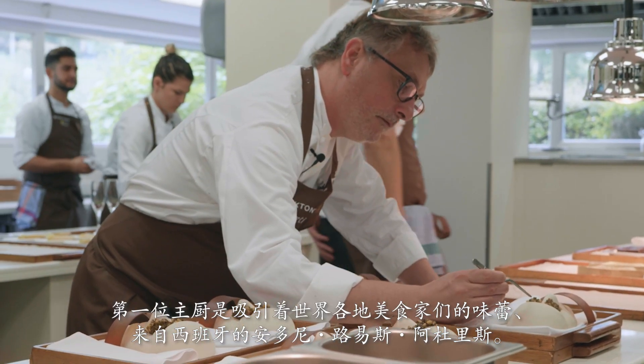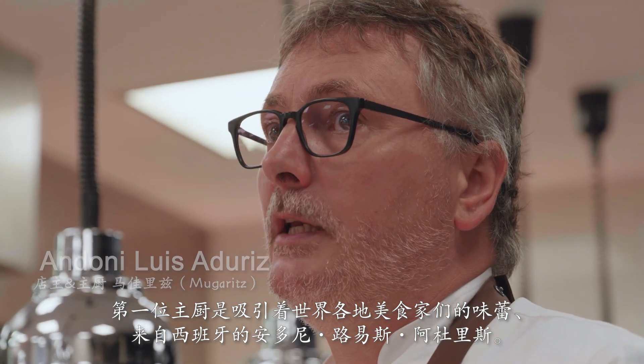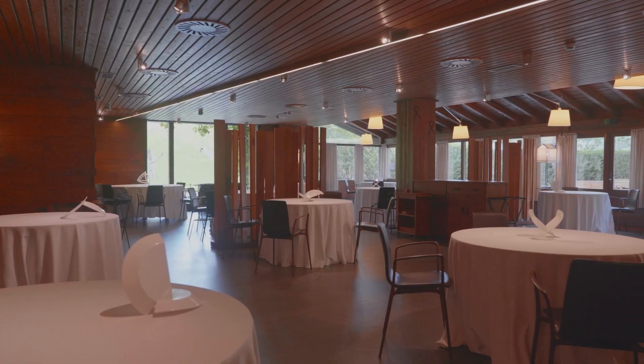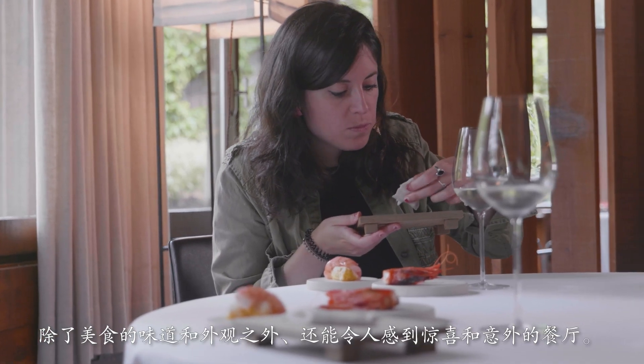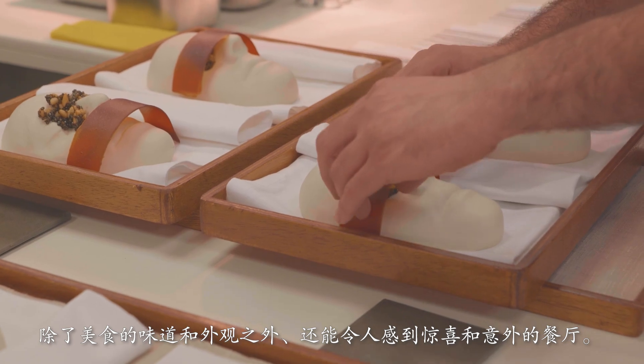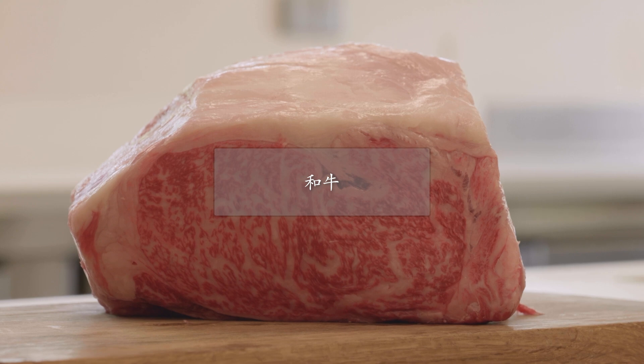The first chef is Andini Luis Aduriz from Spain, who has charmed gourmets around the world. In addition to taste and appearance, the restaurant serves surprises and the unexpected. He will use Japanese Wagyu.